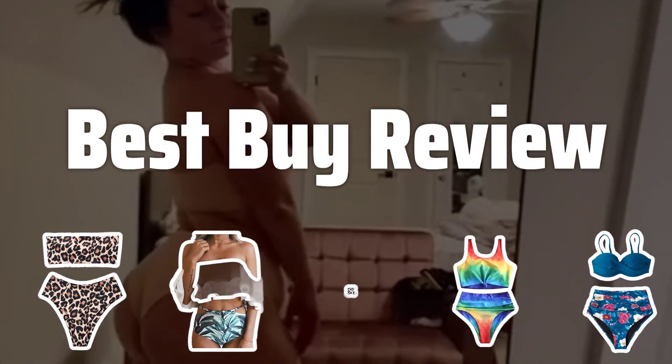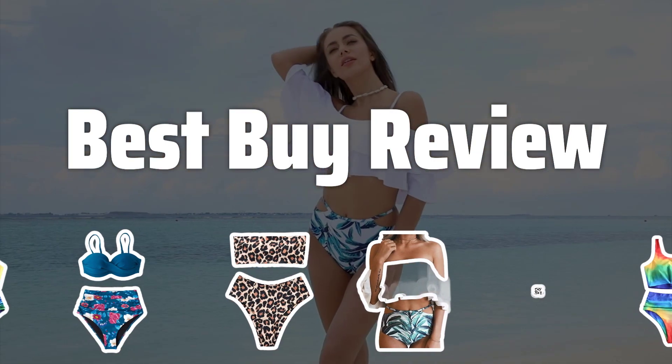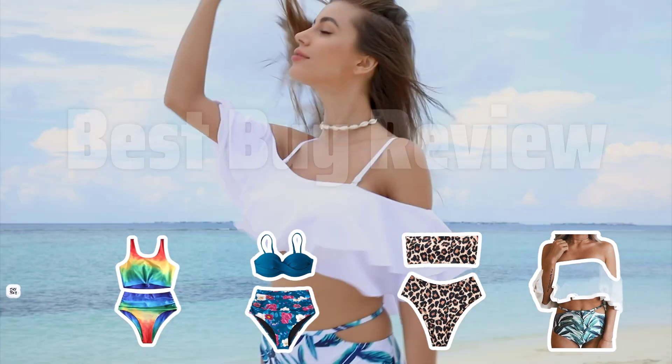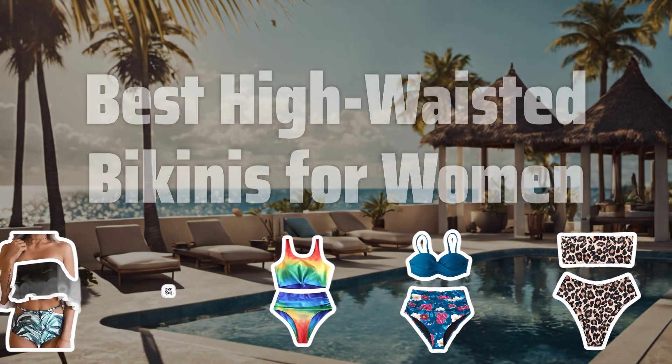Welcome to Best by Review. The best high-waisted bikinis for women is probably one of the most sought-after swimwear styles for its flattering fit and retro vibes. Today, we're diving into the top picks that will have you feeling confident and stylish all summer long. Now let's take a look at the best high-waisted bikinis for women we chose for you.